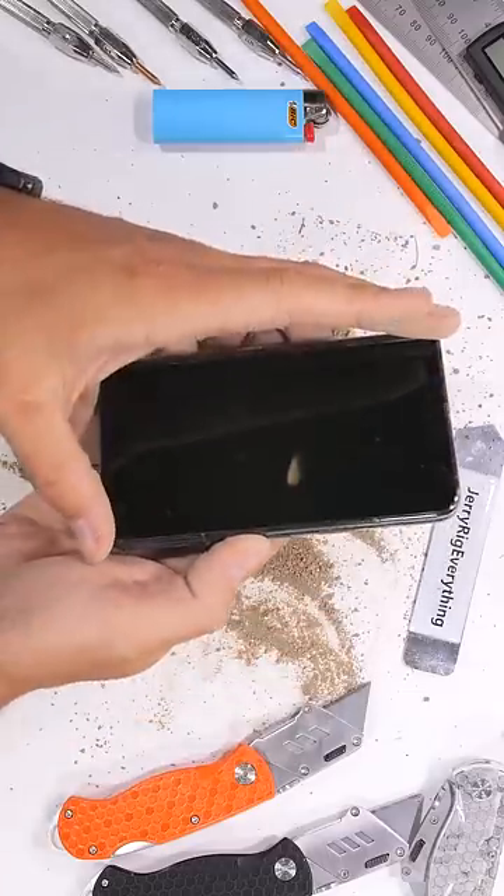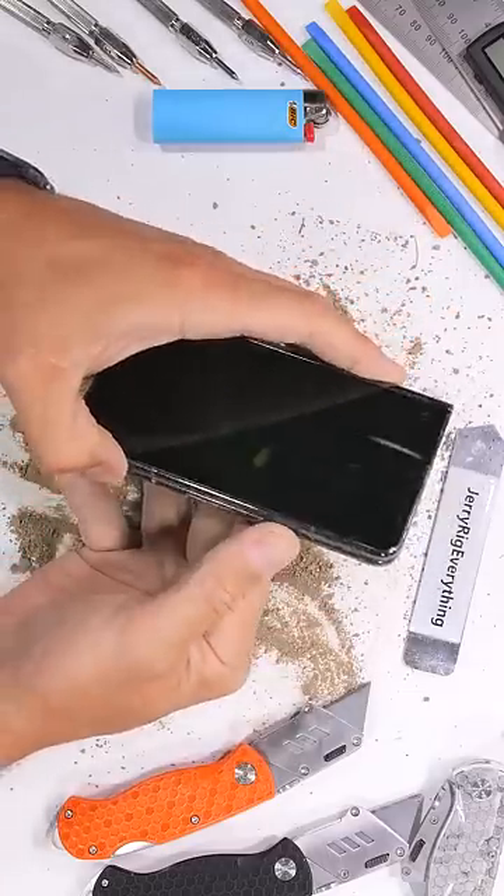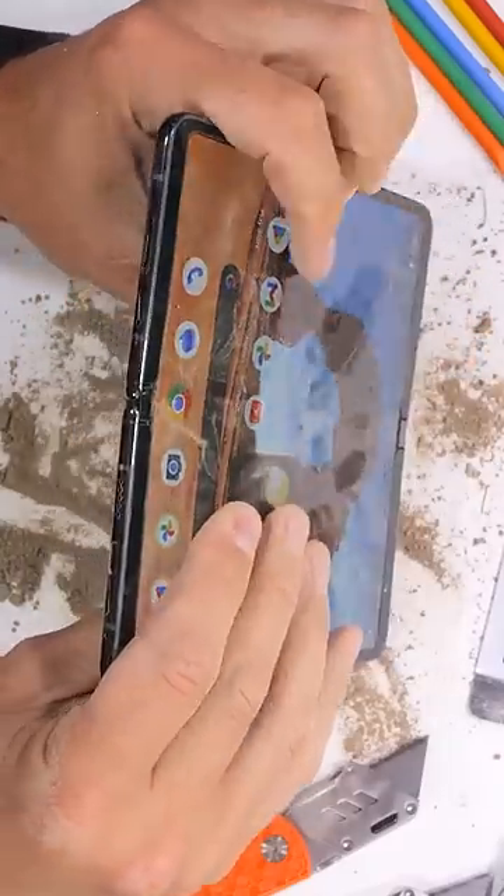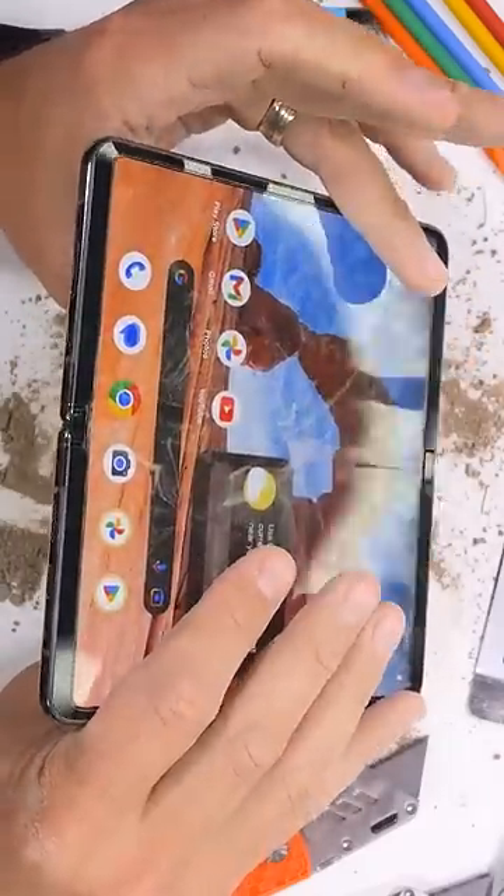The vast majority of phones do survive this test — even the vast majority of folding phones survive. Folding shut normally, even after everything we've done, the phone is still very functional.